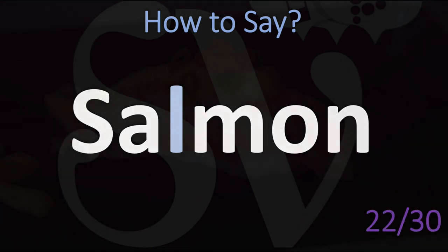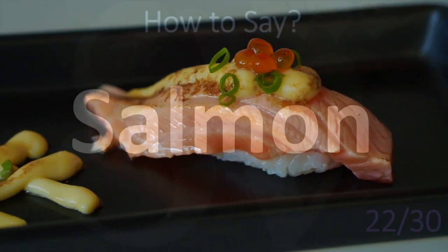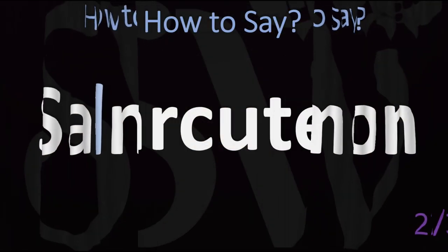Another example: salmon. Salmon. Yes — no L in the pronunciation. Salmon. Salmon.